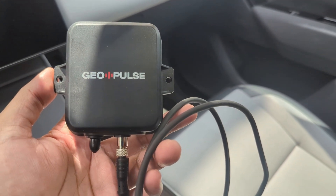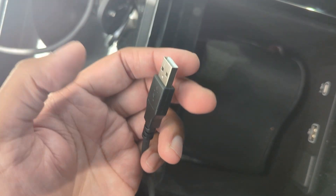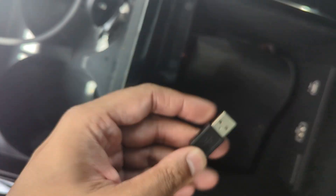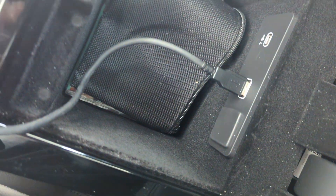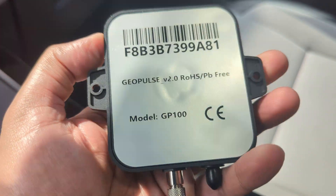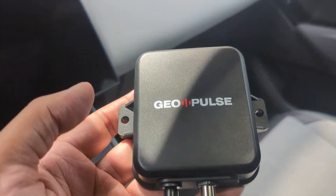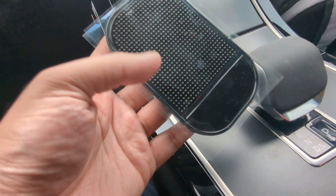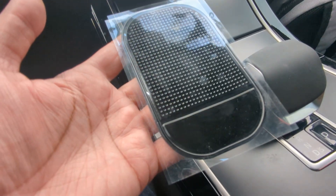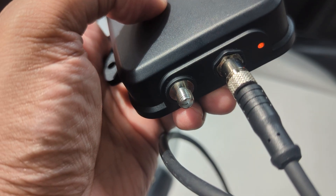I have the GeoPulse here and setting this up is not tricky at all. Some people might have to use a cigarette adapter, but I have USB ports in my car so I just need to plug it in. The GeoPulse has a magnet on the back, so you can mount it pretty easily. If that doesn't work, they also provided a non-slip pad which you can place on your dash so it doesn't slide away.